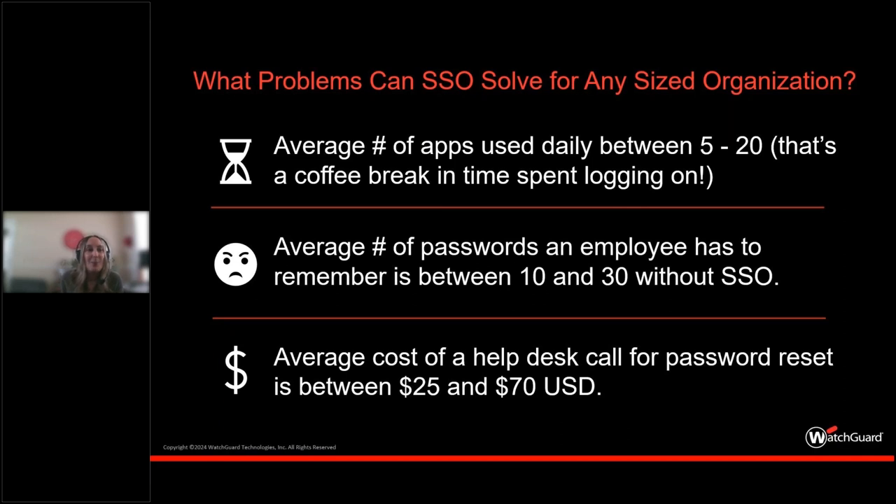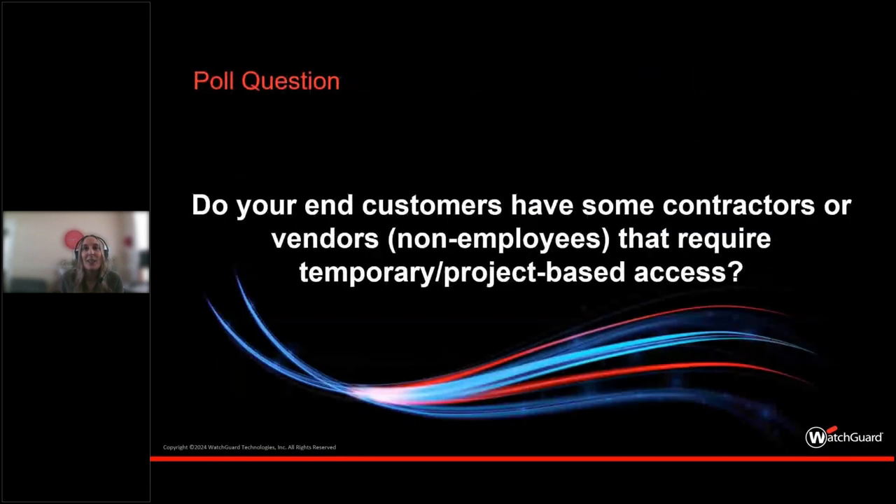We're going to take another poll. This question pivots toward whether your end customers have contractors or vendors — non-employees — that require temporary or project-based access.